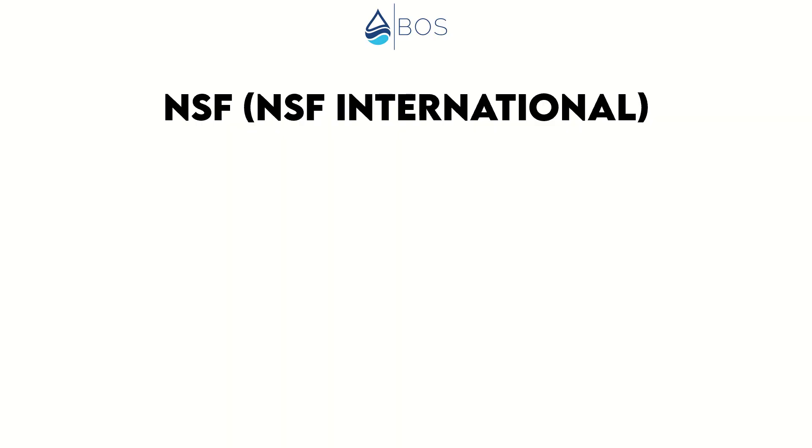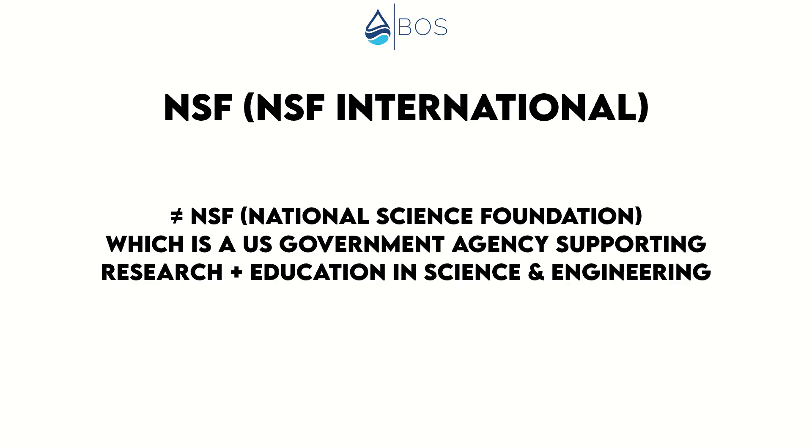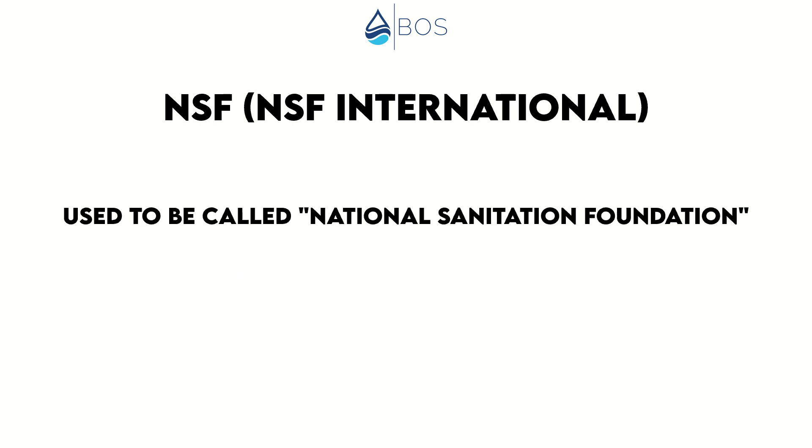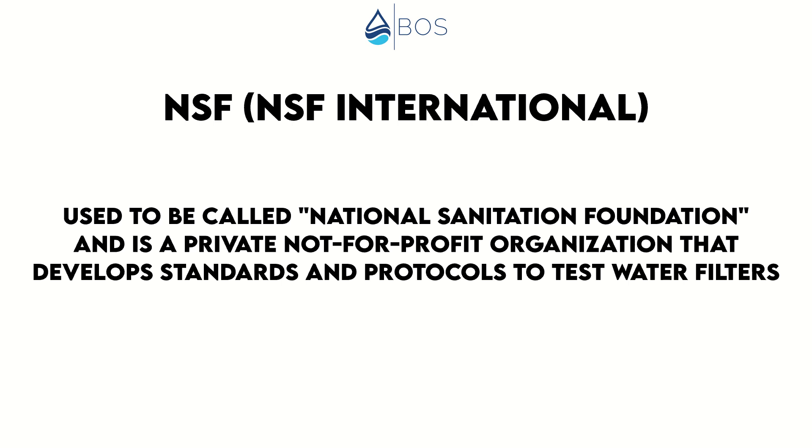The first thing to note here is that the NSF we are talking about, also called NSF International, is not to be confused with the government agency NSF, as in the National Science Foundation. The National Science Foundation is a US government agency that supports research and education in science and engineering. But our NSF, which used to be the National Sanitation Foundation, is a private not-for-profit organization that develops standards and protocols to test water filters.